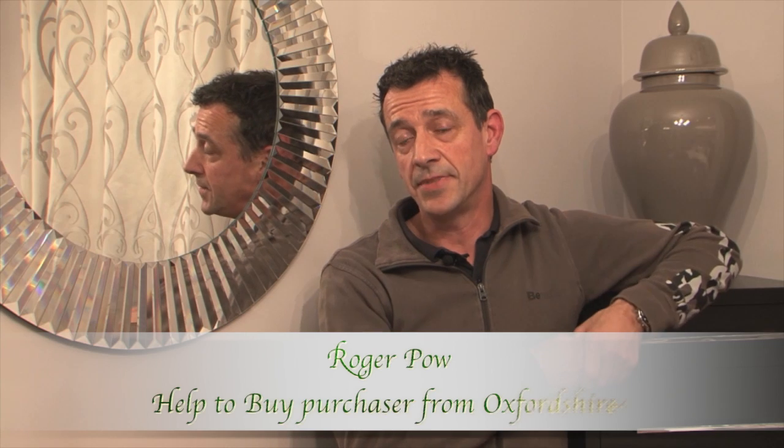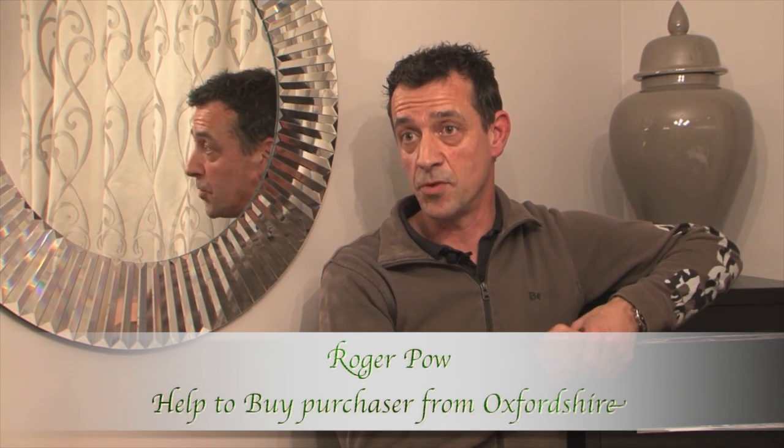I'm Roger. I bought a house through Persimmon Homes with the Help to Buy scheme.